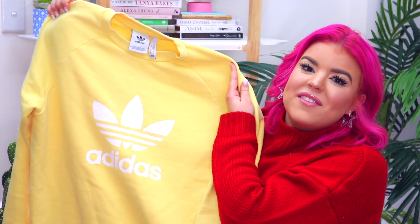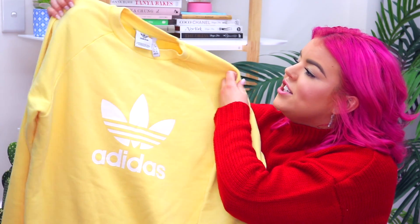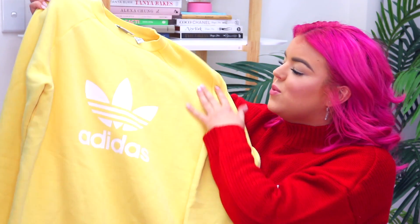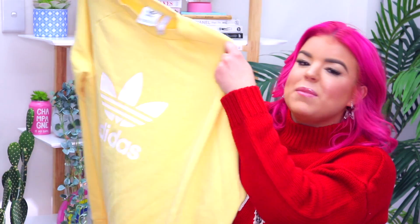It's one of their classic sweaters — they have these in a bunch of different colors and this is the yellow one. It's just an oversized fit sweater and it's got the Adidas logo on the front and I just love this pop of yellow. I have this I think in gray but I much prefer the yellow one. It's so cute.